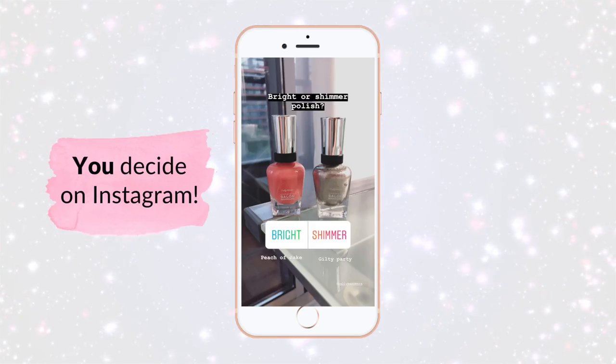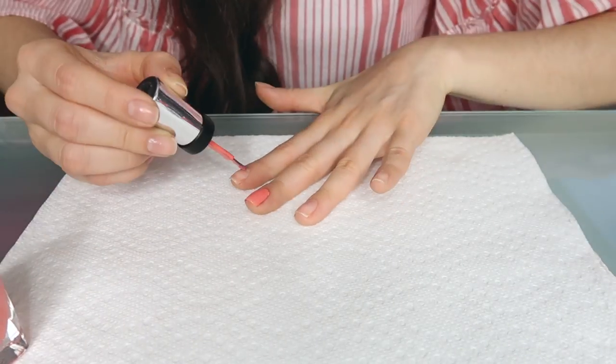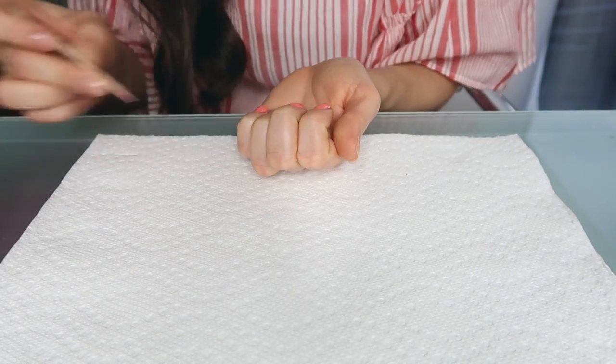I asked whether I should paint my nails a bright color or a shimmery color. The two options I posted were 'Peach of Cake,' which is this one right here, or 'Glitty Party,' which is this one right here. The results are 60% bright and 40% shimmery — really close! I honestly thought because it's springtime the votes would dramatically favor the bright shade, but both are gorgeous. I'm really excited to put Peach of Cake on my nails.